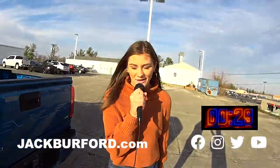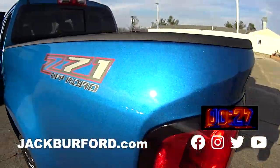Hey, in case you missed it, here's another 30 second walk around video. Hey everyone, it's Mallory and today we're doing a 30 second walk around on this beautiful blue Colorado.